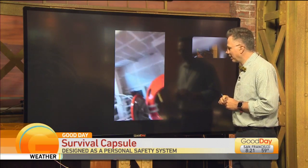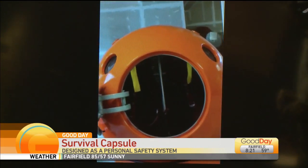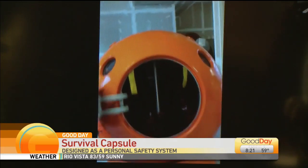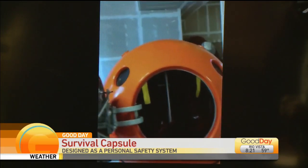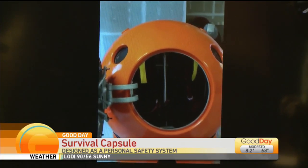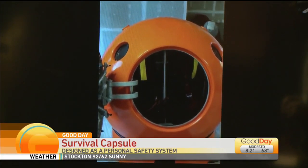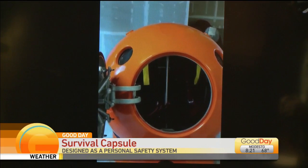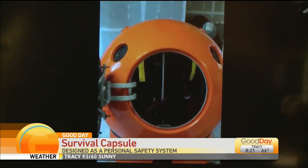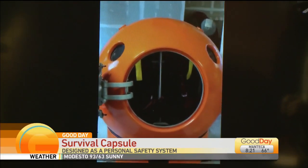So this is the two-person model. So two people fit in there? Yeah, this is the original two-person and it's actually designed for the older retired couple in Japan living on the ocean, because during Sendai they got really badly affected along with infants.